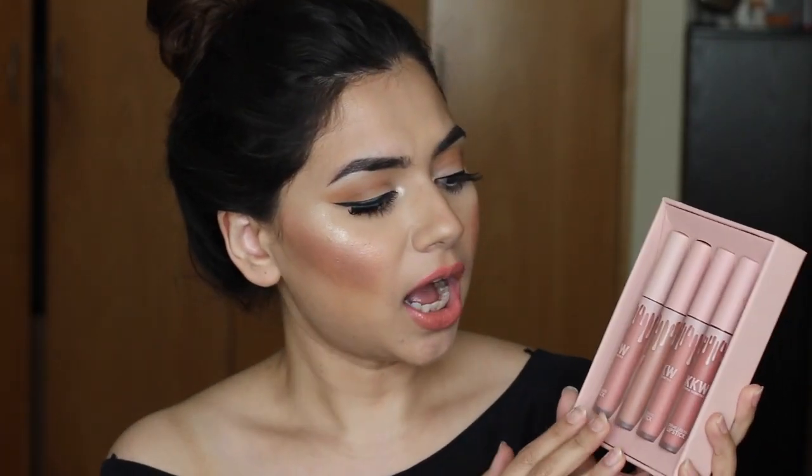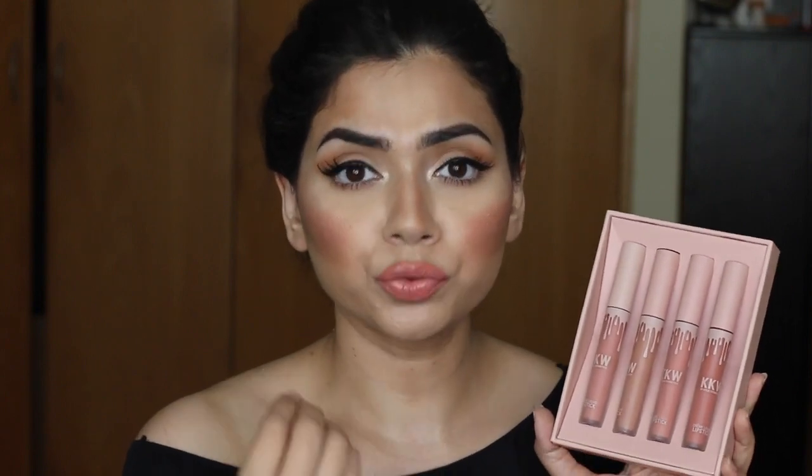It comes with four different shades of nude. I feel like some nudes on the market are not that wearable — for example, Premier Nude from MAC kind of makes me look really washed out in pictures and in reality. I don't prefer wearing such pale nudes, especially for my skin tone. I appreciate that all four shades here are actually very wearable. They're really beautiful, very different from one another, not really dark — a true nude — but each with a slightly different undertone.